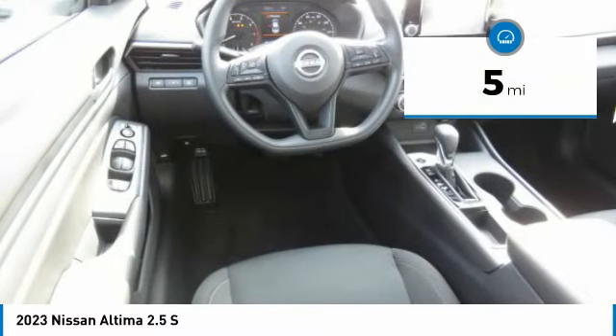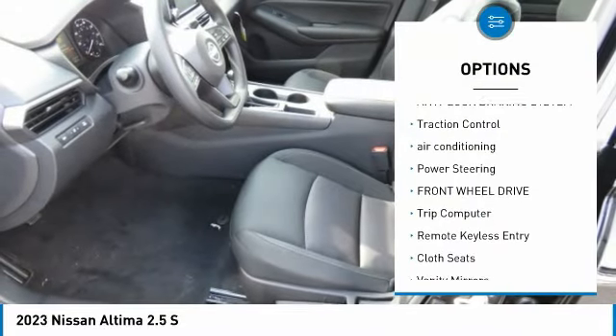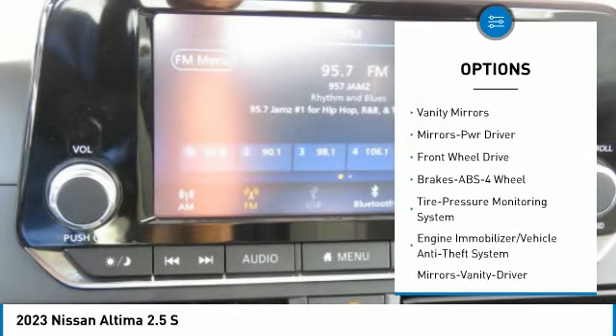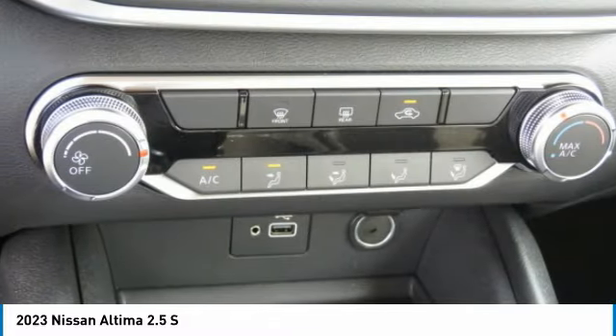This vehicle has less than 100 miles. Here are some of this vehicle's great options: anti-lock braking system, traction control, air conditioning, power steering, FWD, trip computer, remote keyless entry, cloth seats, vanity mirrors, mirror memory.